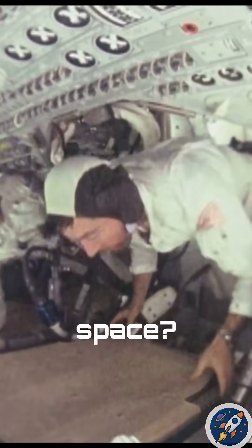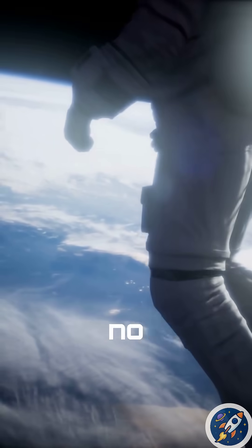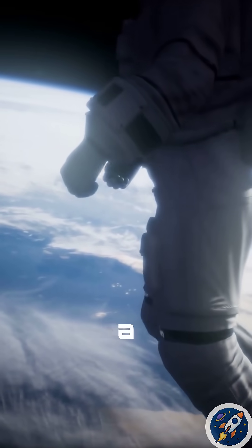Have you ever wondered how astronauts sleep in space? Since there's no gravity, they can't just lie down on a bed like we do.